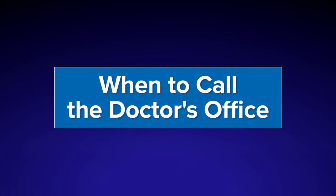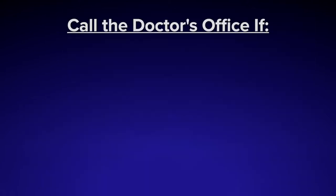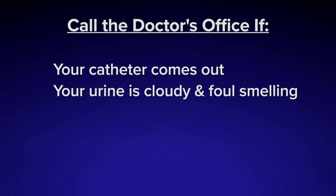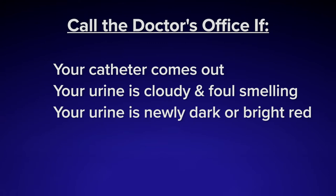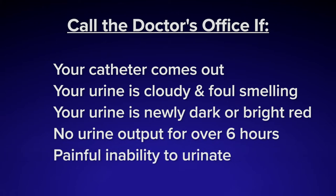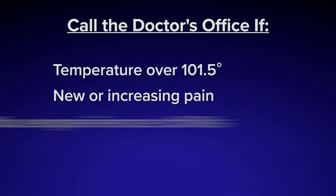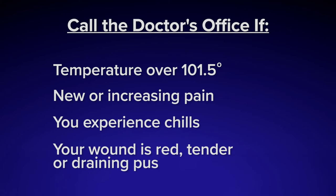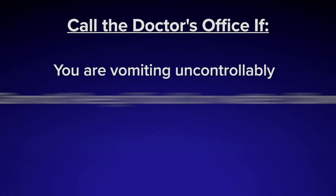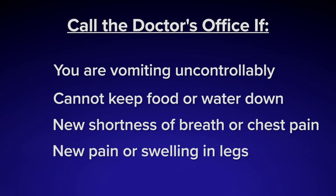When to call the doctor's office. Our patient-centered care team remains available to you throughout this period. Keep your discharge papers handy — phone numbers for your doctor and medical team are on the front. Please don't hesitate to call with questions or concerns. Call the doctor's office if: your catheter comes out unexpectedly; your urine is cloudy and foul smelling; your urine is newly dark or bright red; there is no urine output in your catheter bag for over six hours; you experience painful inability to urinate; you have a temperature over 101.5 degrees Fahrenheit; you have new or increasing pain; you experience chills; your wound is red, tender, or draining pus; you are vomiting uncontrollably or unable to keep food or water down; you have new shortness of breath or chest pain; or you experience new pain or swelling in one or both legs.